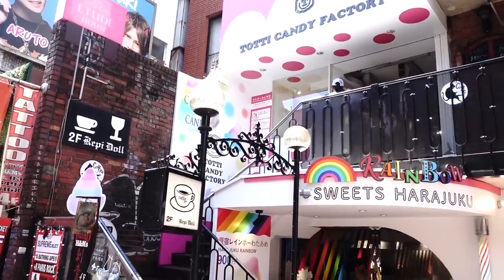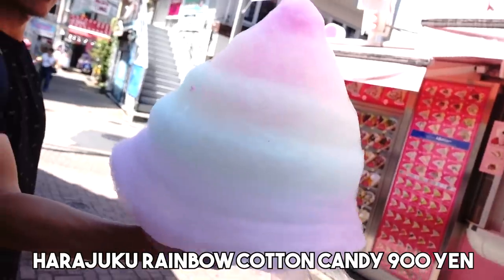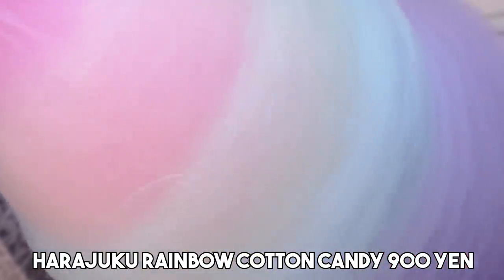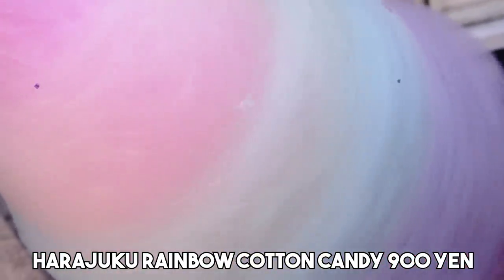Okay, first stop on an epic street food tour of Harajuku is Toti Cup Candy and we got something called the Harajuku Rainbow. This goes for 900 yen, and first of all, can I just say how amazing this looks? I have always wanted to eat this — so colorful, look at it. I have a feeling that halfway through this video we're gonna be in a sugar coma.